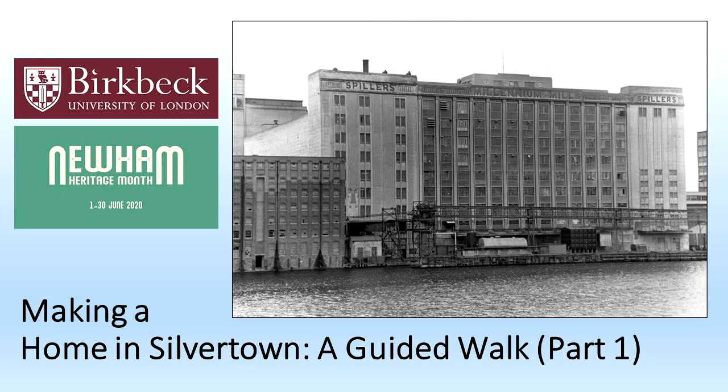Hello everyone, welcome to Making a Home in Silvertown, a guided walk in association with Newham Heritage Festival and the Access and Engagement team at Birkbeck, University of London. My name is Matt and I'm your tour guide for this sequence of three videos leading you on a historic guided walk around Silvertown, one of East London's most interesting neighbourhoods.